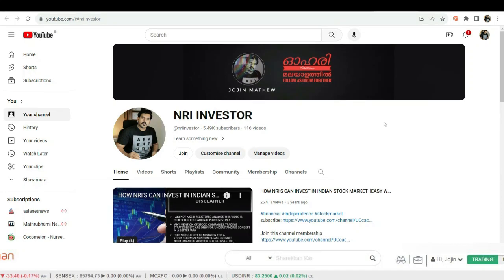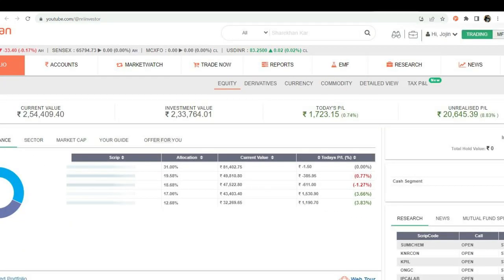Welcome back to our investment journey. In this fifth month of our SIP, Systematic Investment Plan, in the stock market, we're adding another gem to our portfolio. Before we dive into our investment decision, let's quickly recap our journey so far.